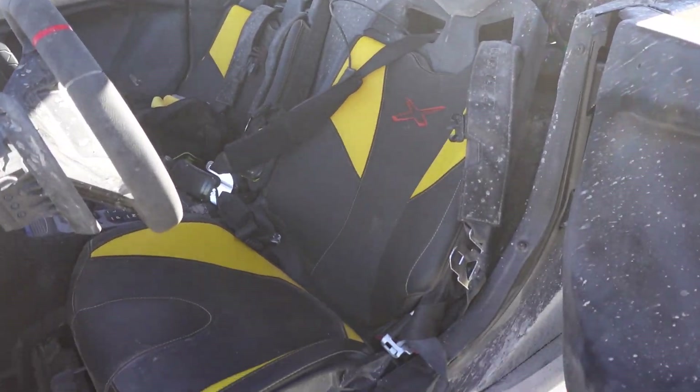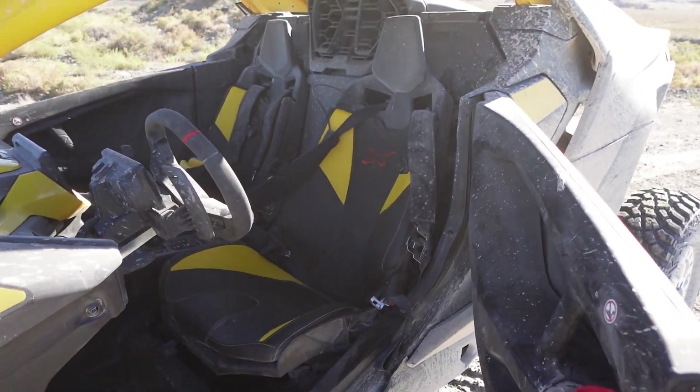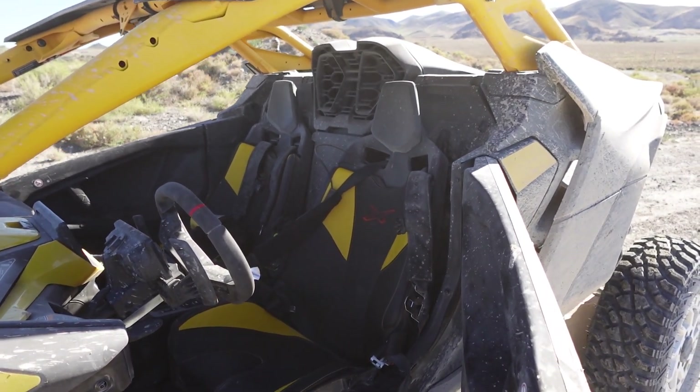These seats are four-way adjustable like they said. However, some of those adjustments can only be done with tools, which means you need to get everything set up ahead of time. Not super easy to hop in and out and change things for multiple drivers.